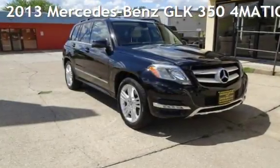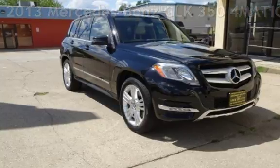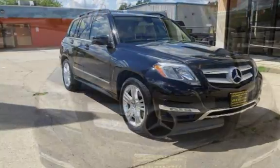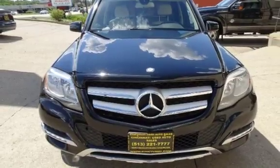Presenting a pre-owned 2013 Mercedes-Benz. This four-door SUV has a six-cylinder, 3.5-liter V6 engine, with all-wheel drive, and an automatic transmission.